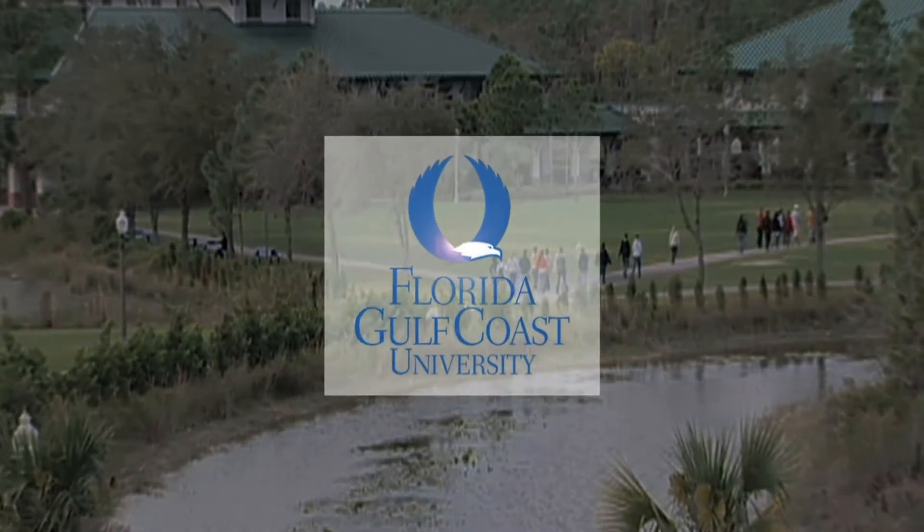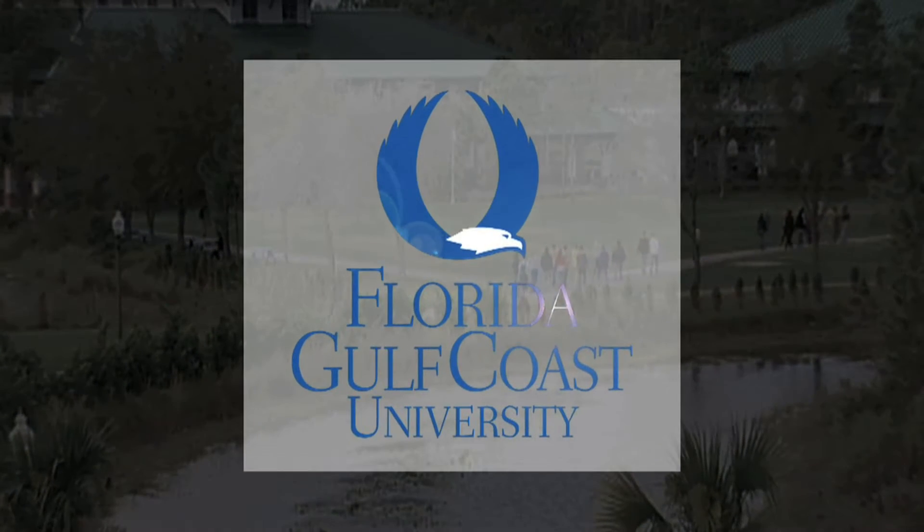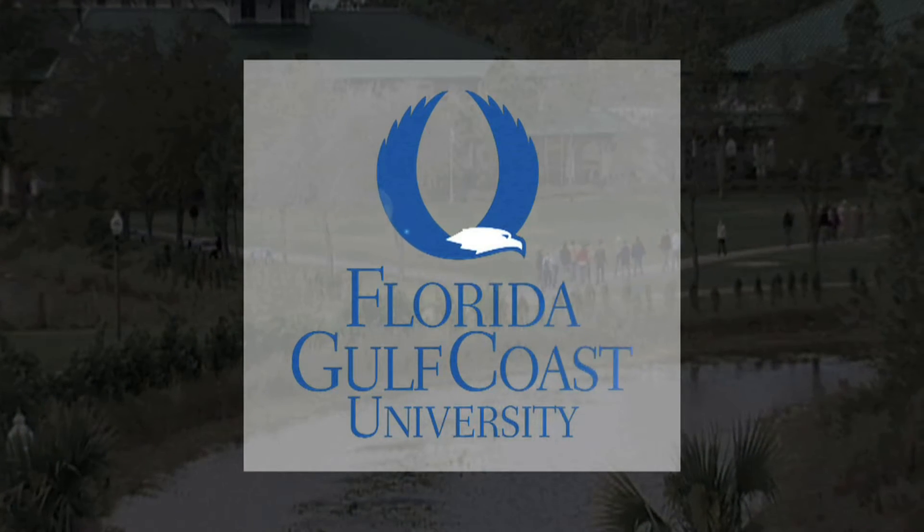This is Florida Gulf Coast University. Civil engineering impacts everything that we do — the roads that you drive on, the buildings that you go into.